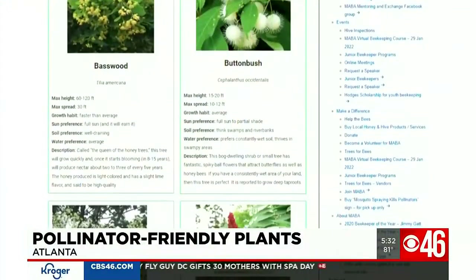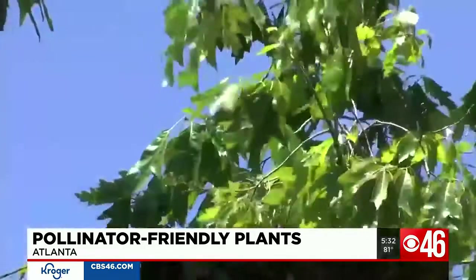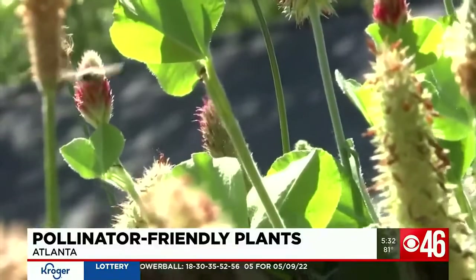There's a list of pollinator-friendly plants and trees on the Metro Atlanta Beekeeping website. Summer is a time when the number of pollinators is the highest and the amount of nectar is the lowest. Sawyer Bussey, CBS 46, Atlanta.